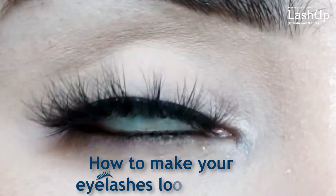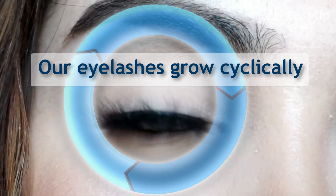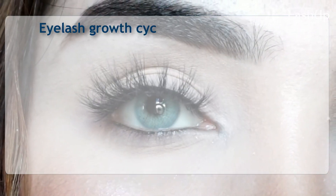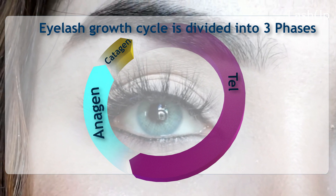How to make your eyelashes look better. Our eyelashes grow cyclically. The eyelash growth cycle is divided into three phases: anagen, catagen, and telogen.